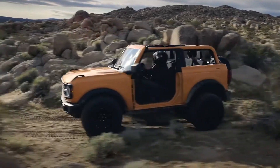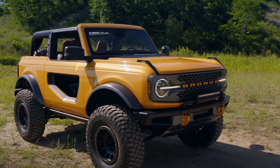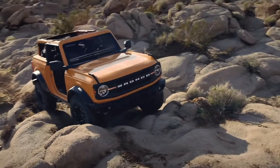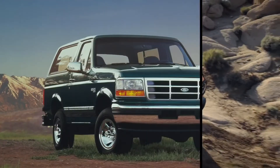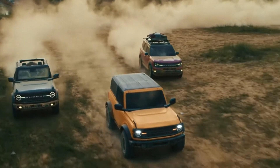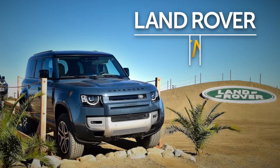No frilly intros here, we've been waiting long enough. Folks, here is the all-new 2021 Ford Bronco. 1996 was the last time we saw anything new with the Bronco nameplate. The Bronco is back with a vengeance, and Ford is gunning for heavy-hitting off-road royalty: the Jeep Wrangler and the Land Rover Defender.